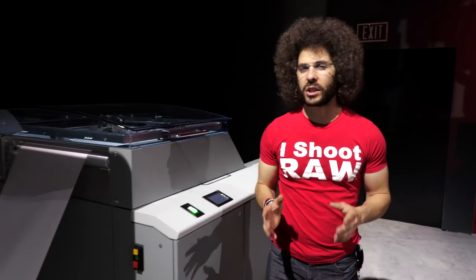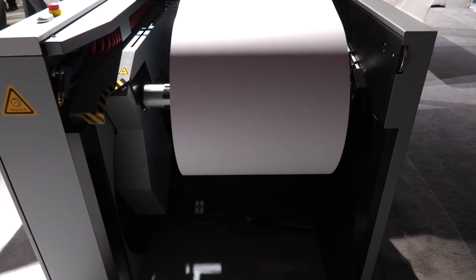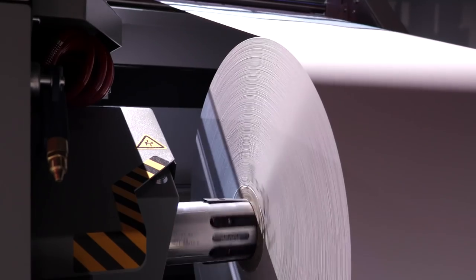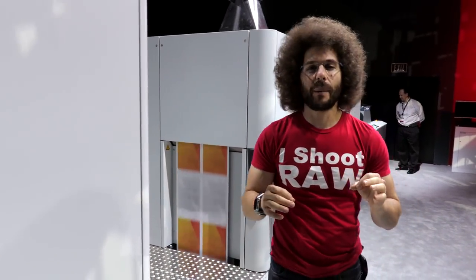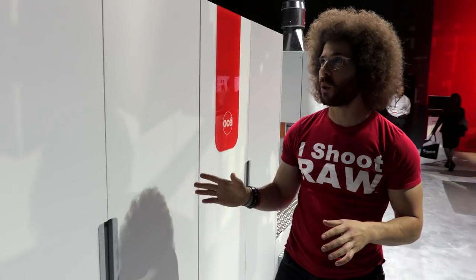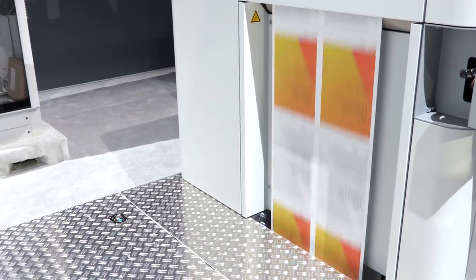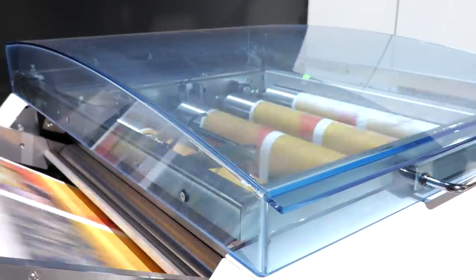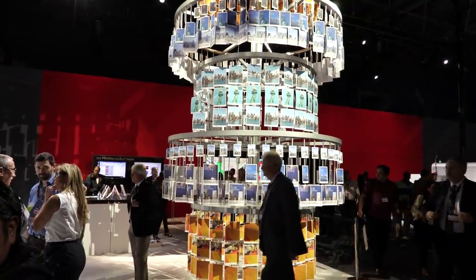Do you know the inkjet printer you have sitting at home? This is the inkjet printer on steroids. It's got a 21-inch wide print head — it doesn't move back and forth like your printer does, it just spits out the ink while the paper roll cycles through. About three and a half reams of paper every minute. If you think you can afford one, you're looking at roughly a million and a half bucks. A lot of credit card companies, mortgage companies, and basically junk mail is printed on these, because it's actually less expensive than toner-based printing.